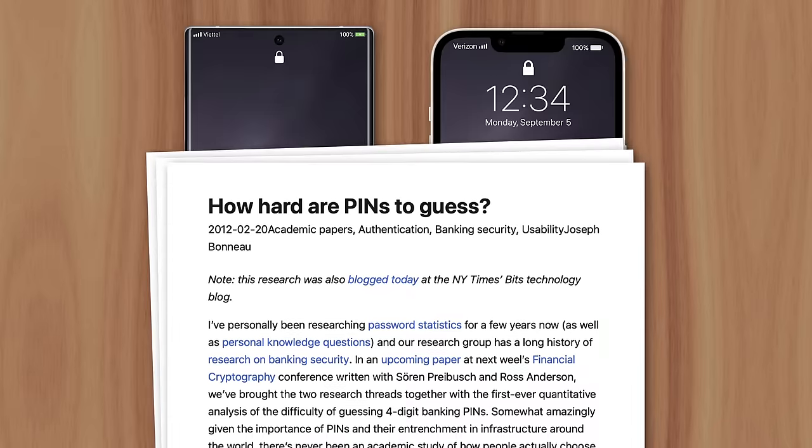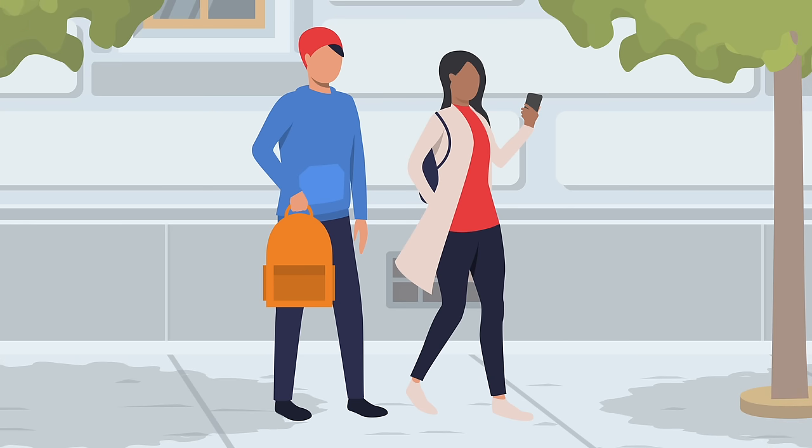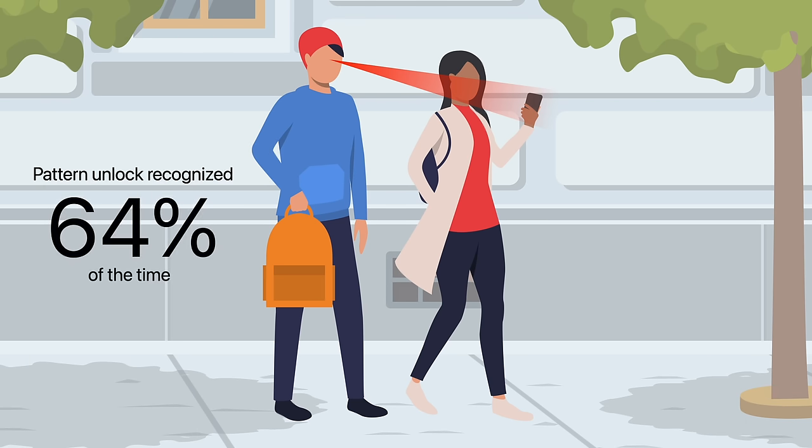Well, the answer is security. Based on studies over the past ten years, pattern unlock is the worst way to secure your device. In one experiment, researchers replicated a common password copying method called shoulder surfing, where a nearby attacker watches someone enter their password. They found that when individuals watched a video of someone entering a pattern to unlock their phone just once, they were able to memorize and replicate it 64% of the time.